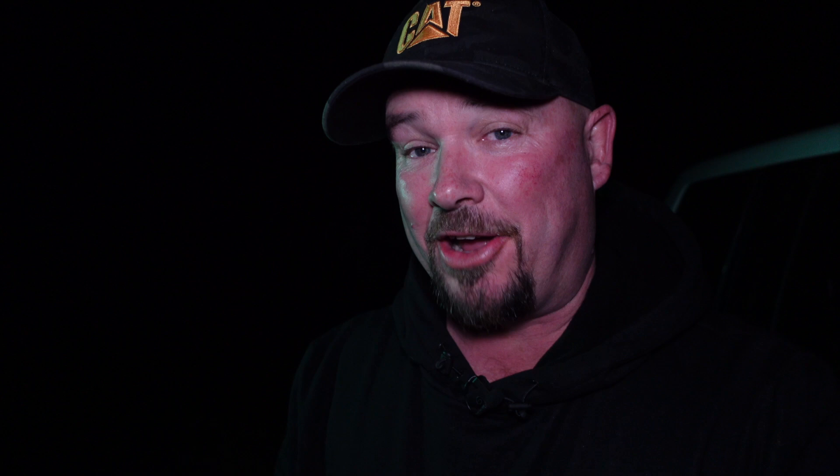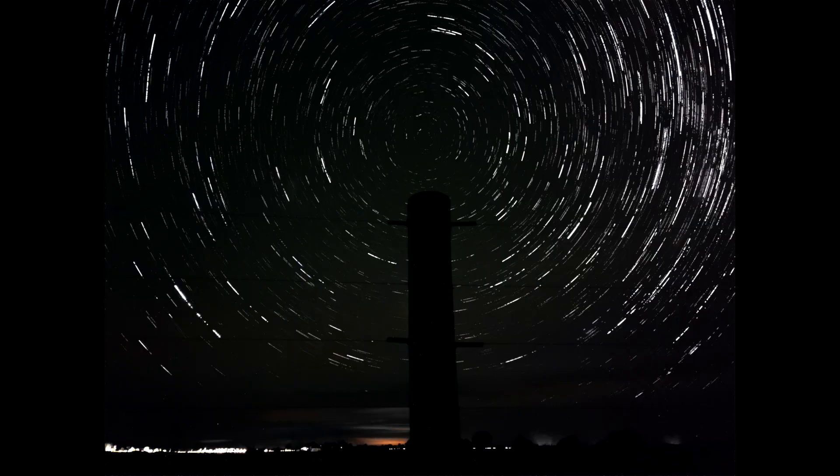Star trails for the iPhone have always been done best, in my opinion, with NightCap app, which has a star trails mode and it's a really really good app. But I'm going to say that Even Longer in star trail mode is just brilliant. Here is a photo I've taken with NightCap app in star trail mode, and here is a photo taken with Even Longer in star trail mode — you tell me which one is better.